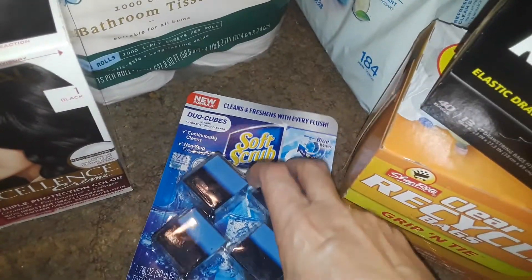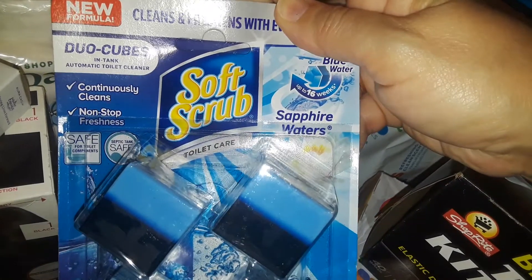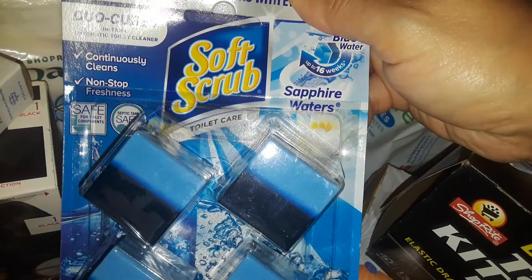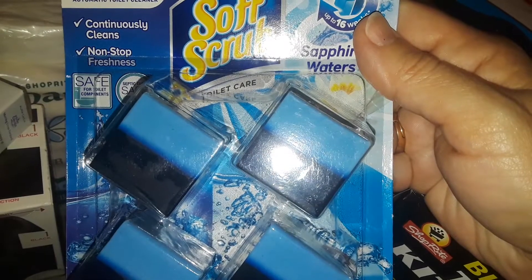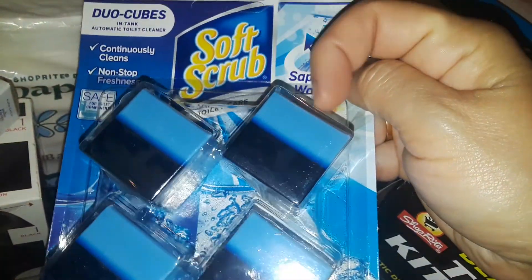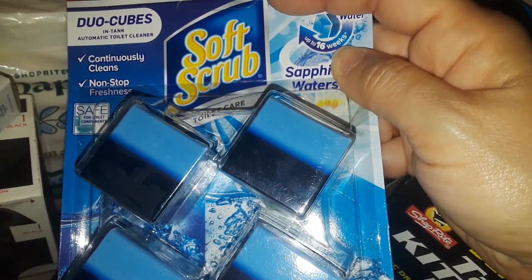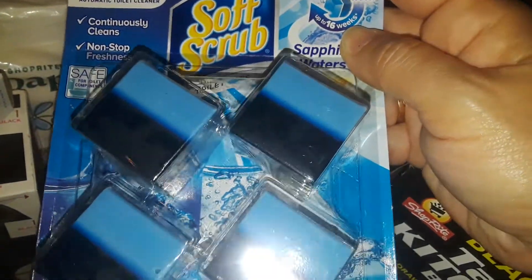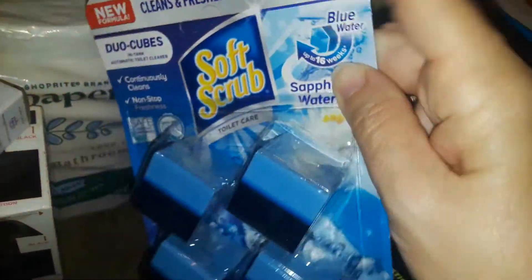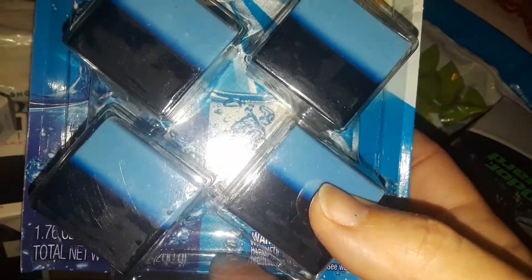I used one already and have three left, so I bought another pack of these — they're the best toilet bowl drop deodorizers you can find. Soft Scrub, if you're listening, please make other fragrances! This blue one is the only one I've seen. It lasts close to a month or longer. The little bleach tablets from dollar stores or regular stores only last maybe a week or a couple of days. This keeps the water blue and has a fresh clean smell. I love dropping these in the back of the tank when I clean the bathroom — highly recommend.